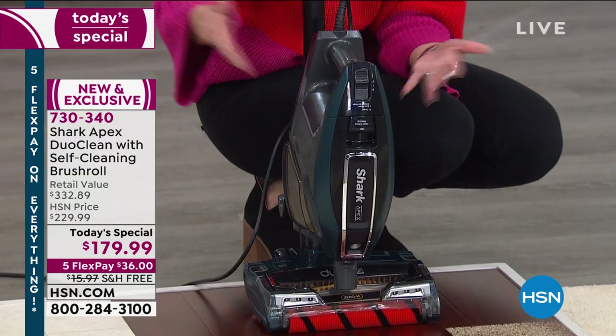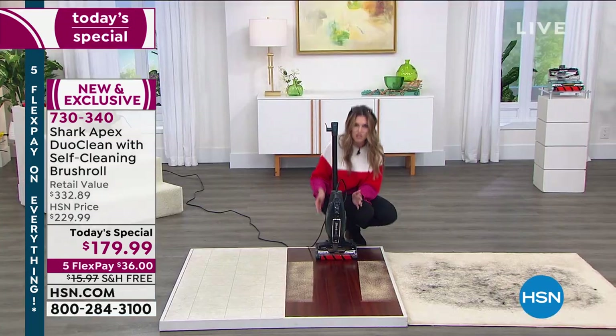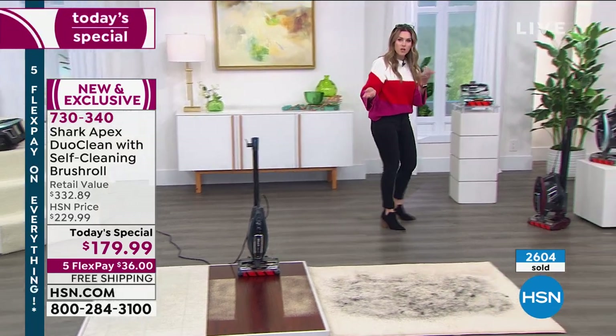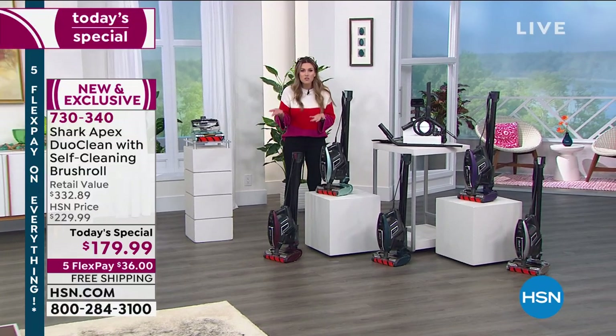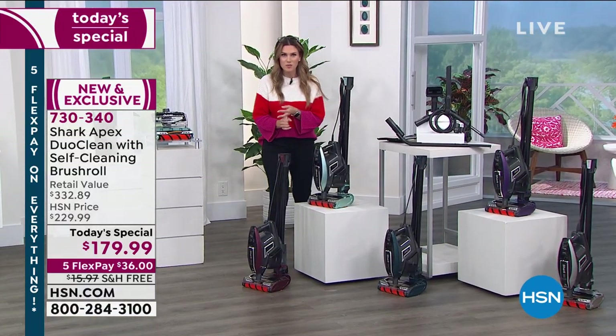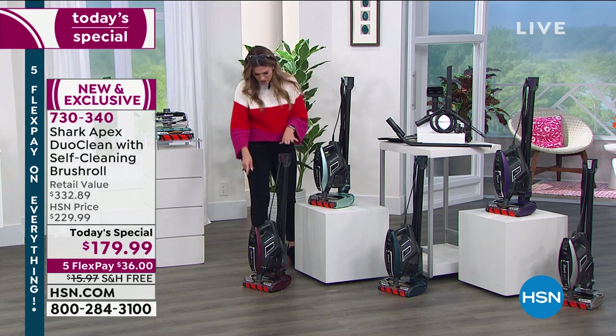You can pick this up, add the attachments, and go around and do your upholstery. If you're loving this concept and loving the deal, jump into the ordering process, but let me show you the colors — it's important to a lot of us and we will be selling out of colors today. I'd hate for you to miss the $152 savings plus free shipping and handling plus the five FlexPay. You can get a brand new whole-home cleaning system from Shark — it's $36 a month. We send it out to you by April 1st.